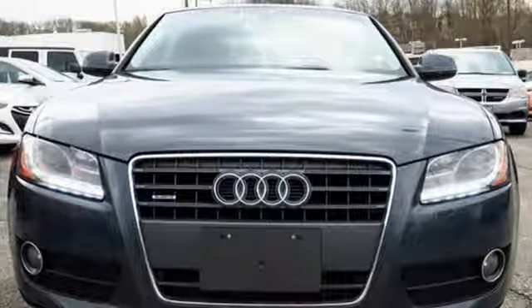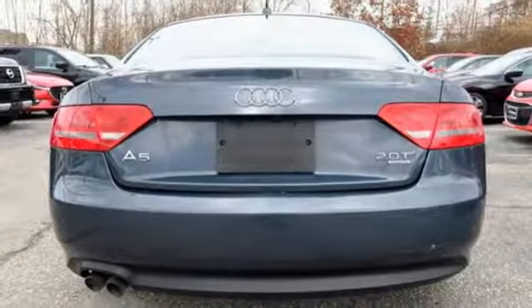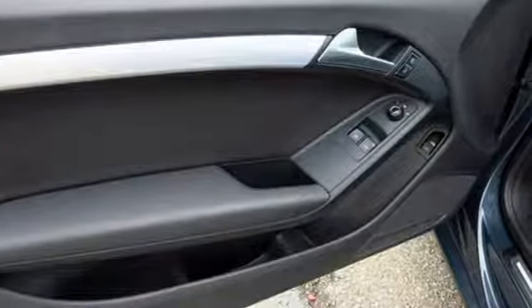And turbo inline four-cylinder engine. Car and Driver finds Audi's coupe is handsome, fun to drive, and oozes class and refinement. Audi forges sophistication and performance into each iconic vehicle.